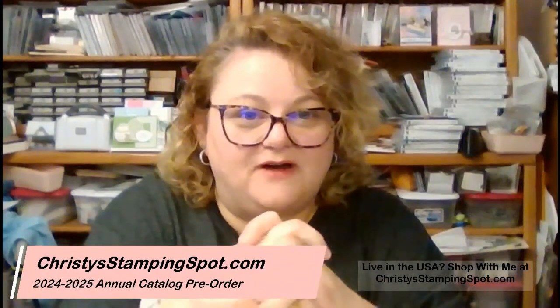Thank you guys so much for joining me to check out my unboxing of all my new stamp sets, dies, embossing folders, and those fun ephemera packs!